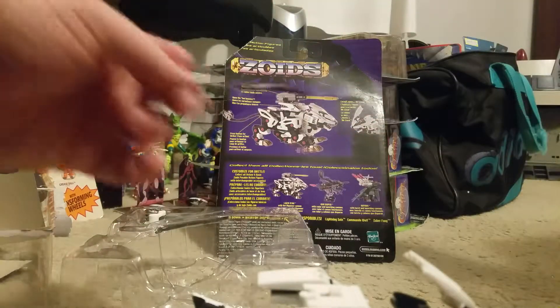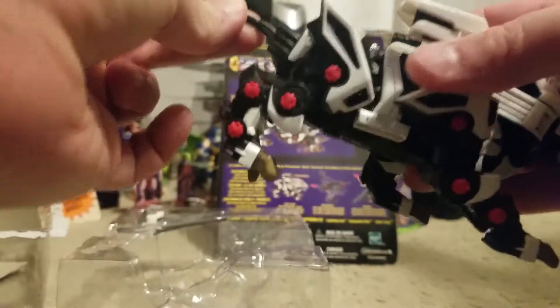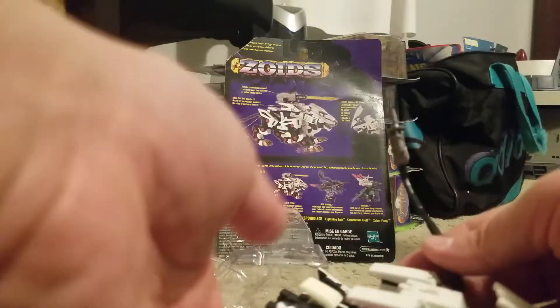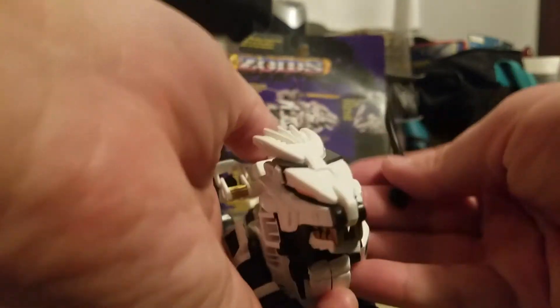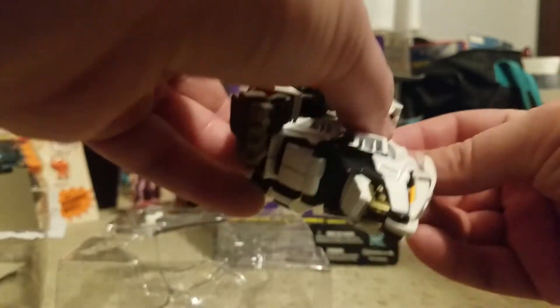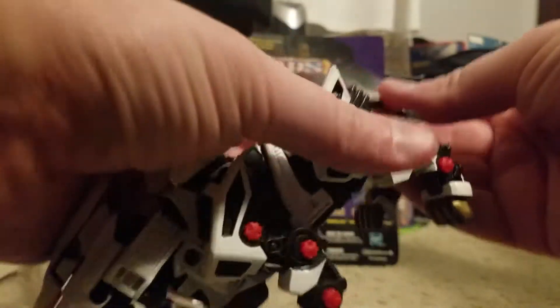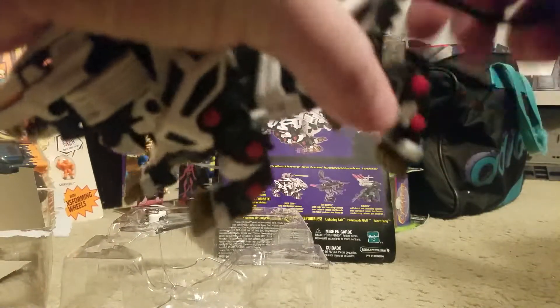So here's this tail gun thing that sticks in here. They give you a few little things to sort of put together. Open the Ion Boosters — so there's a little bit of, I don't know, playability — you know what I'm talking about. There are a few features. I really don't want to break this, so I'm not going to force it in there too hard.